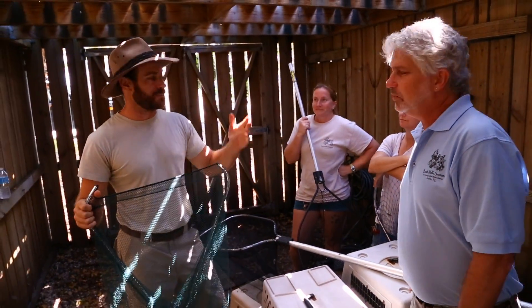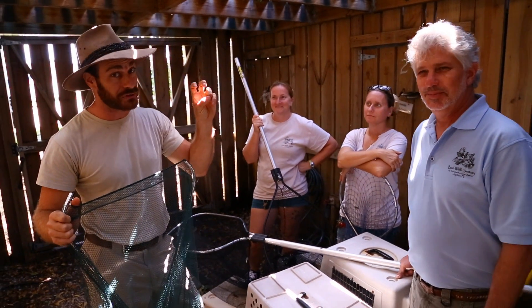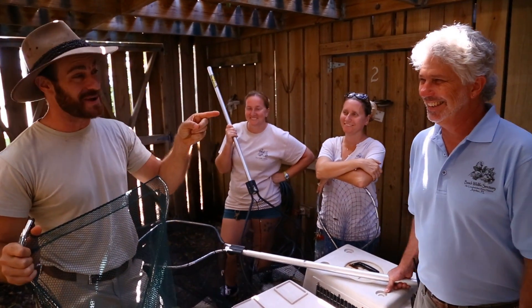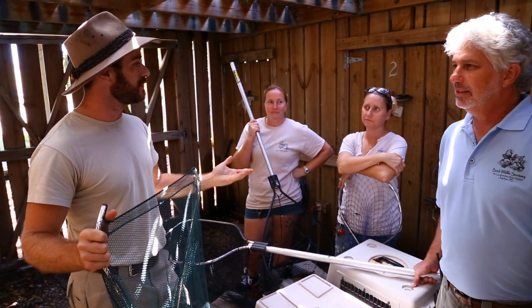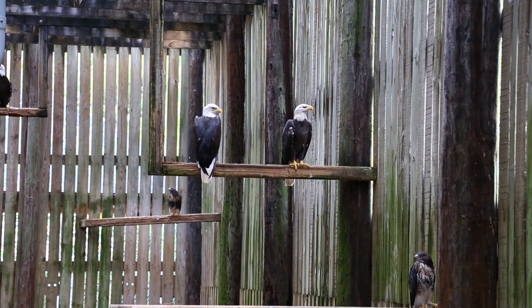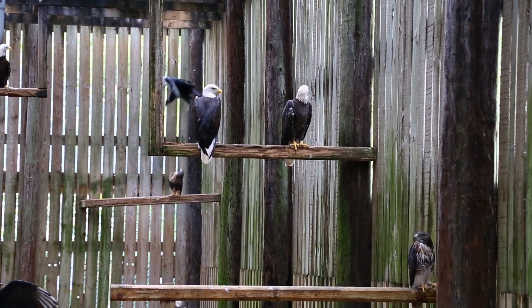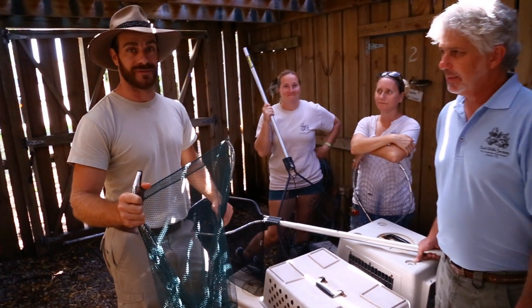Once again, I'm at my home away from home here at the Bush Wildlife Sanctuary. We've got Erica, Amy, and Executive Director David Hitsay. Today we're going to be doing something pretty cool — we're actually going to be releasing birds, birds of prey, that have been rehabilitated. So don't go anywhere because we're going to do some fun humanitarian work today.